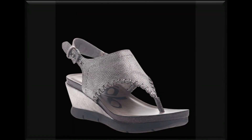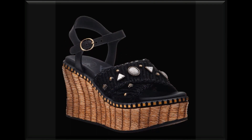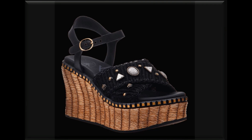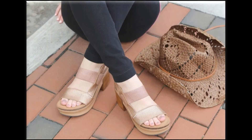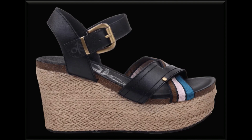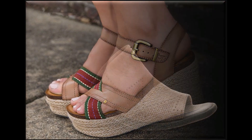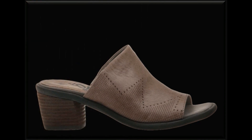Assalamualaikum viewers, welcome back to my channel S Video. Friends, how are you? I hope that you all are well and doing great. Today in this video I am sharing one of a very stunning collection of different best style and platform sole sandal designs with you. Beautiful designs, styles, and colors are so attractive and appealing that you will definitely love to see this collection, so please keep watching.